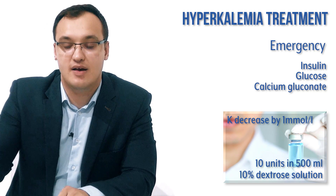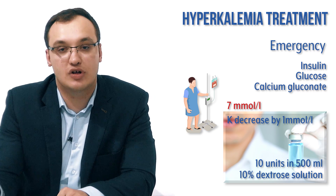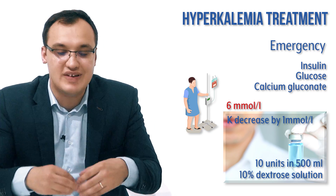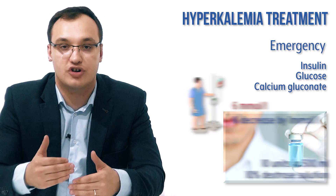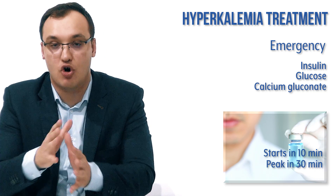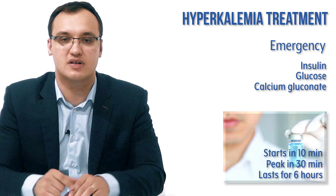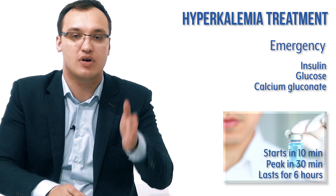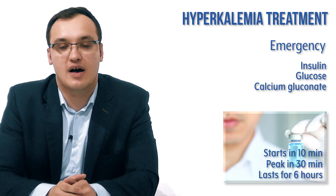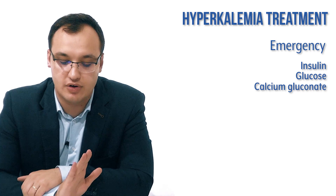The insulin-dextrose regimen typically decreases potassium by about 1 mmol/L. So if a patient had a level of 7, it would decrease to 6. The effect of insulin starts in about 10 minutes, reaches its peak at around 30 minutes, and lasts for approximately six hours.